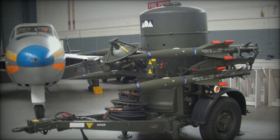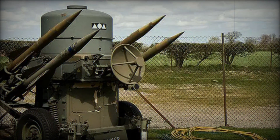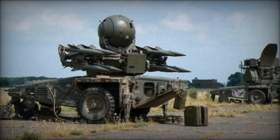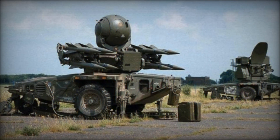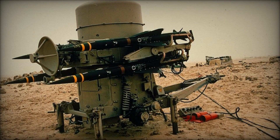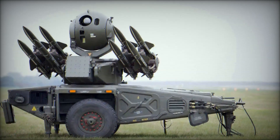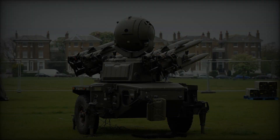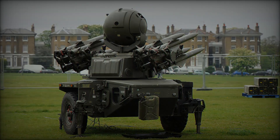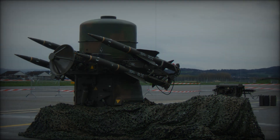Despite its longevity, even the Rapier system eventually faced competition from more advanced technologies. In the 1990s, the British Army began phasing out the towed versions of the Rapier in favor of the newer Starstreak missile system, mounted on the Alvis Stormer tracked combat vehicle. However, the Rapier continued to serve in many capacities, adapting to meet the challenges of modern warfare. Today, the Rapier missile system remains in service with the British Army's Royal Artillery. The story of the Rapier is not just about technology — it's about innovation, adaptation, and the relentless pursuit of safety and defense, from its humble beginnings as a private venture to its role in shaping modern air defense strategies.